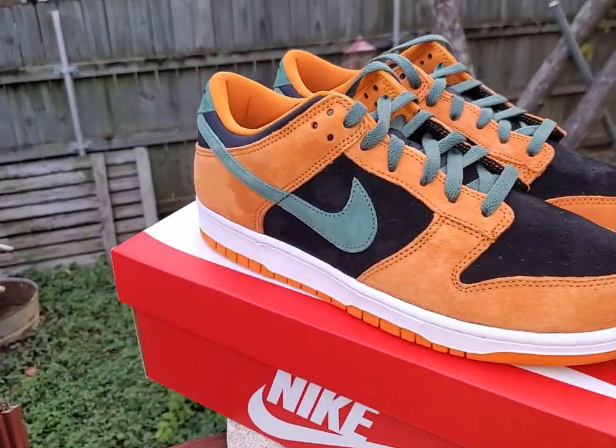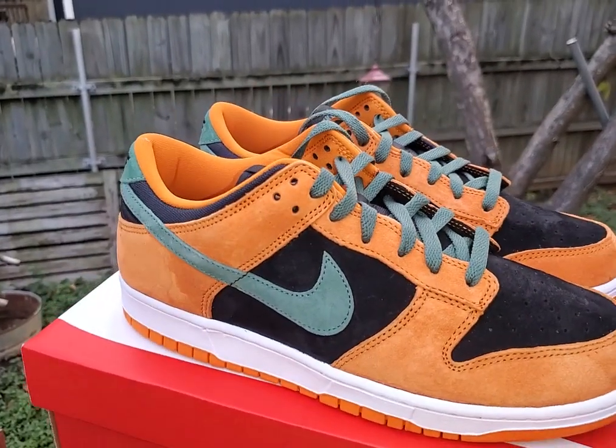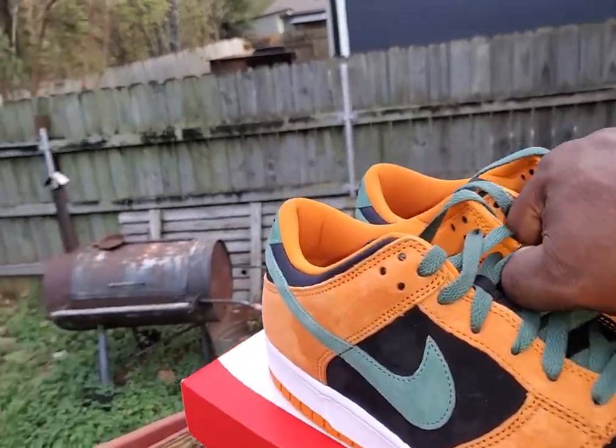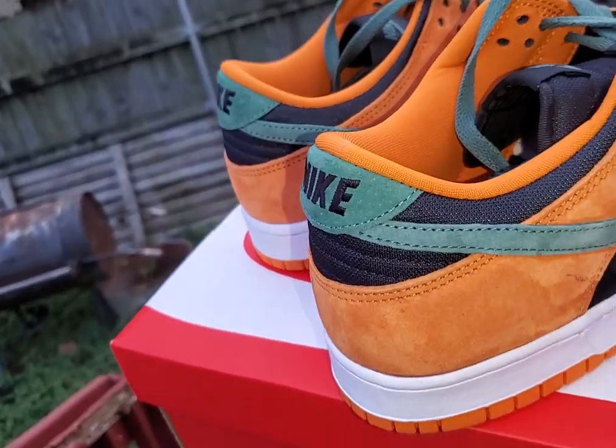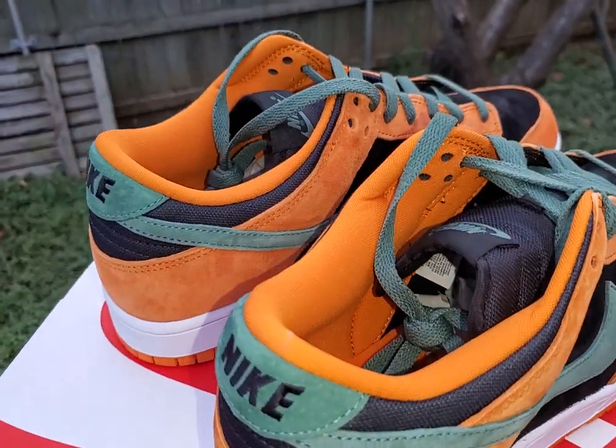That is the veneer. Ugly Duckling, but there's nothing ugly about these. A nice premium new buck suede. Nice shoe overall. Black — Halloween-ish. That's what I was looking for.